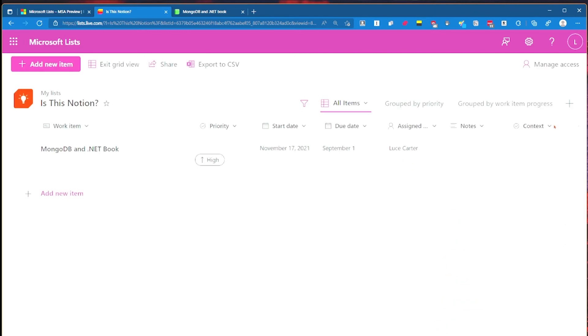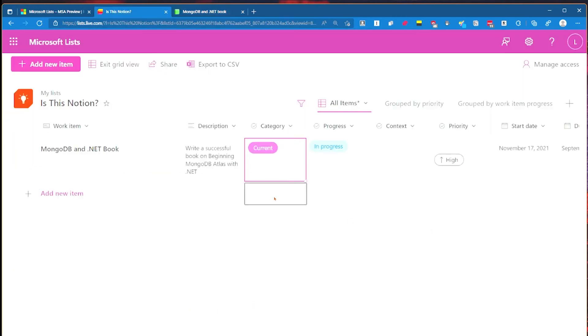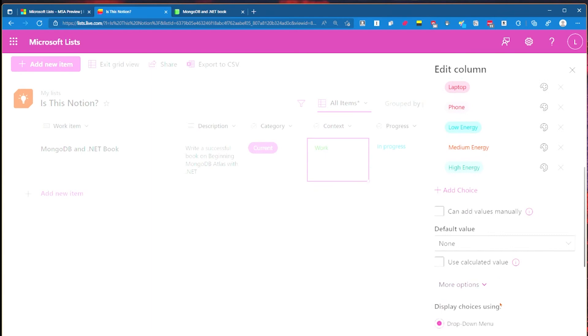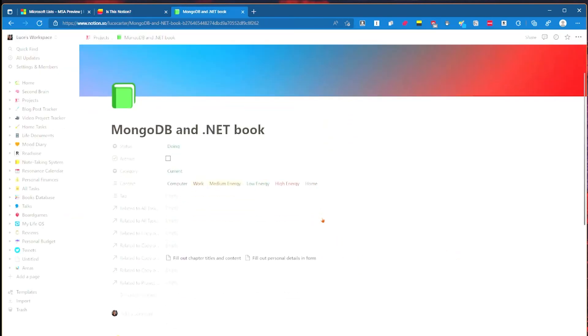You can make choices on when you pick up a task based on how much energy you've got and whether you've got the right devices. One positive - we can drag the column to pick where it goes. So we update context to home, work, laptop, etc. It's fairly intuitive. You can't add manual values however, but you can do multiple selections - so work, computer, laptop, high energy.